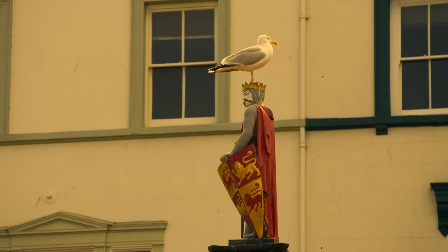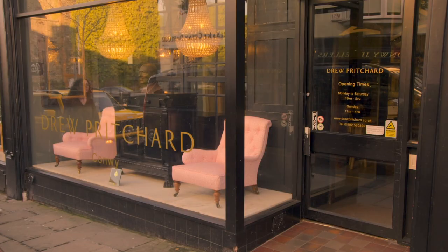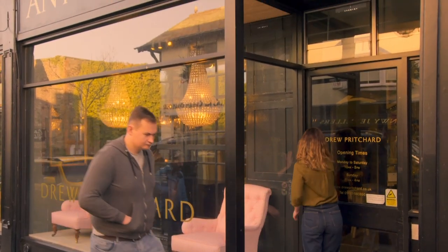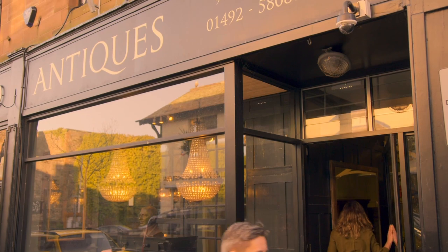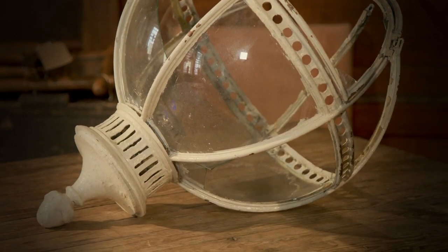After weeks of hard work on Drew's 19th-century globe light, Jolene is back at his shop in Conwy to reveal the results. She's really nervous about Drew's reaction because it looks completely different from when he gave it to her. The restoration job was massive, so it's definitely improved, but whether it matches what he had in mind is another question. When it arrived, the Georgian lantern looked ready for the scrap heap — half its glass panes broken, the spherical design rusted, bent out of shape, and covered in old white paint.